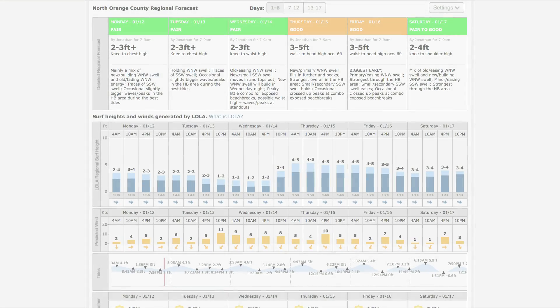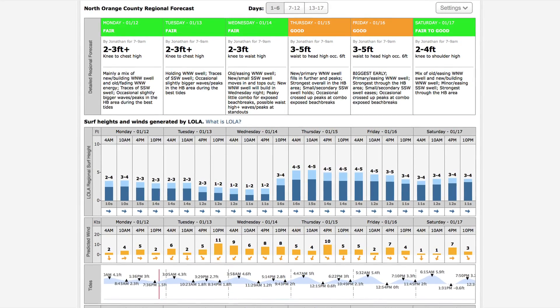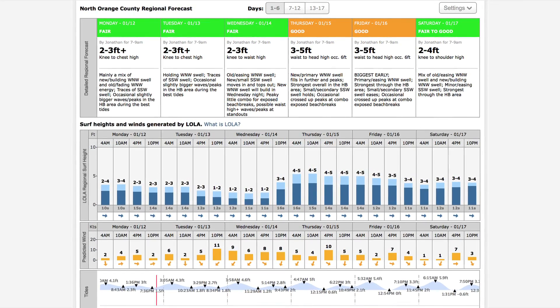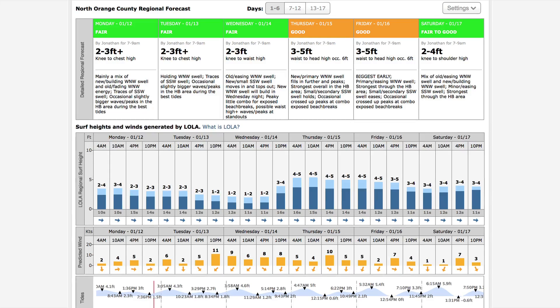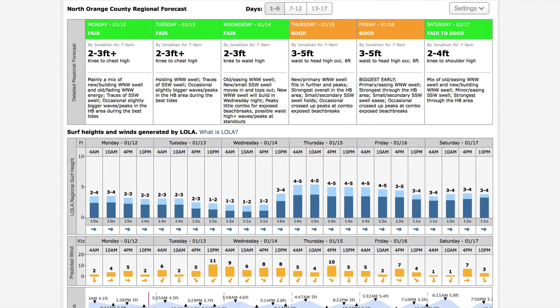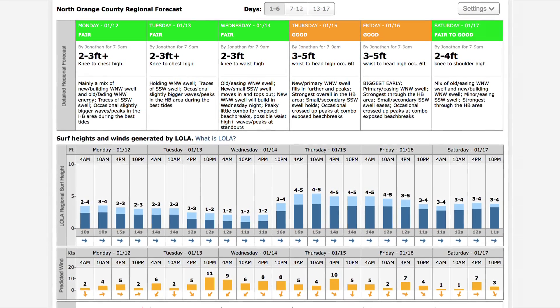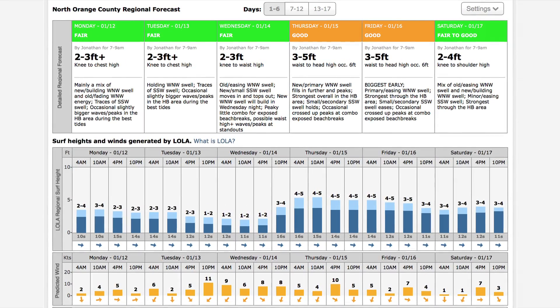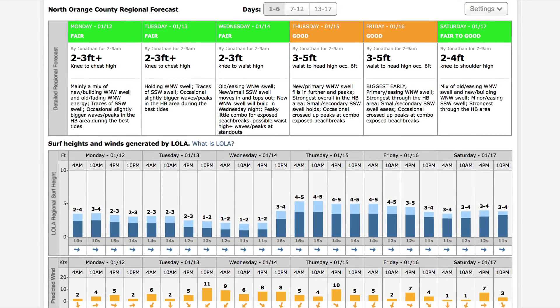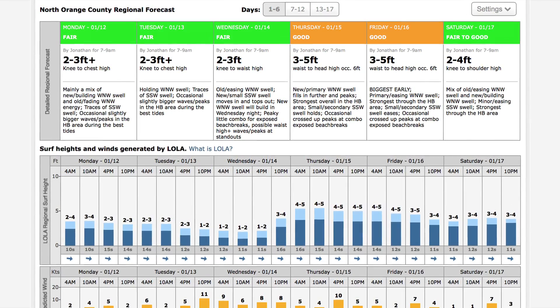The 17-Day Regional Dashboard is a look into the surf and wind forecast developed by Lola, overlaid by our expert forecasters' 7-day forecast in the colored boxes. The surf heights valid on the boxes represent what the majority of the better, more exposed breaks in the region can expect at 7 to 9 a.m. The color of the boxes represents how good, bad, or ugly we expect the surf to be based on local winds, tides, and other factors.